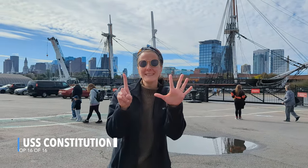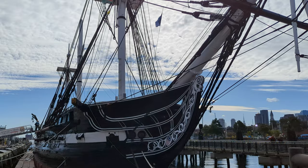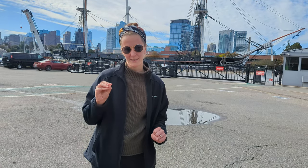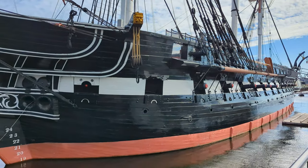Stop number 16 is the USS Constitution, which is the oldest warship in the world still afloat, and it got its name 'Old Ironsides' because in the War of 1812 the British would shoot cannons at it and the cannonballs would just bounce off the walls — it's made of iron.